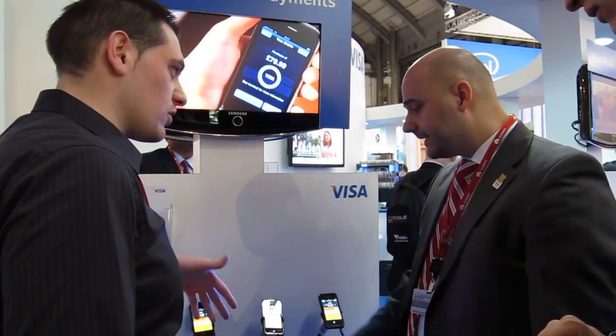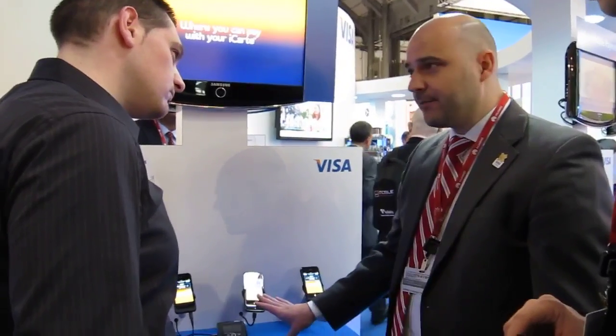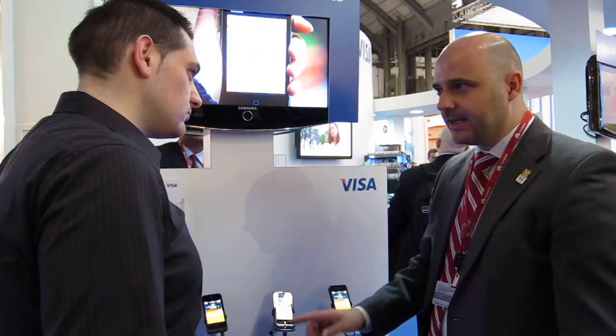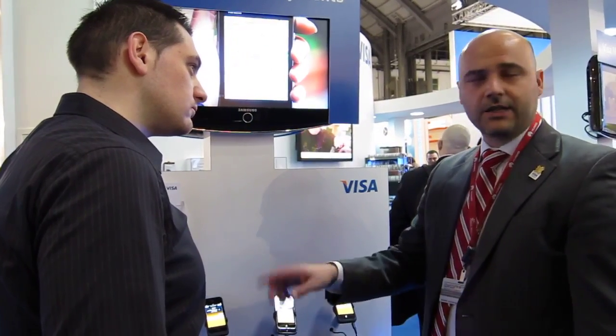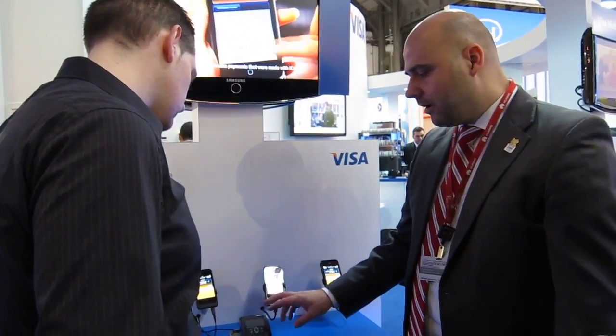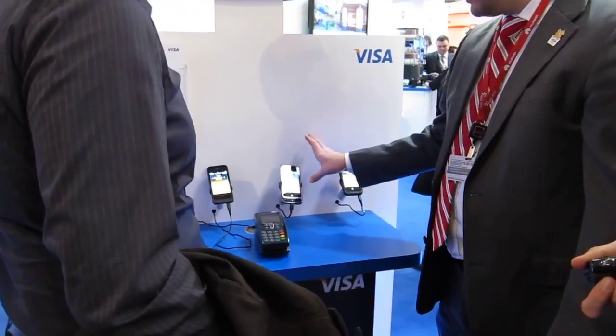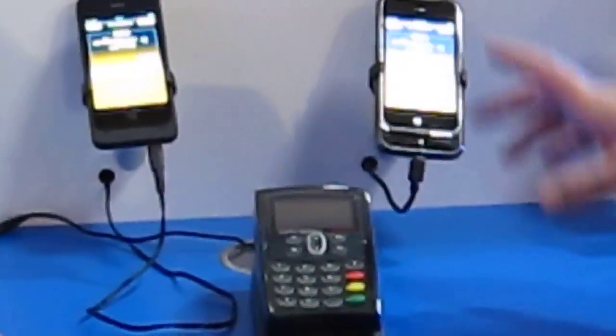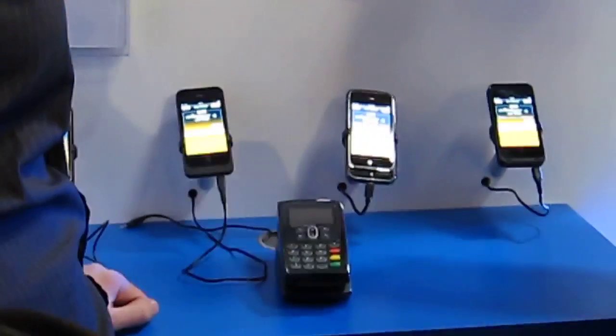For us, mobile payment is just the next evolution step for contactless plastic card payment. Wherever in Europe you have a contactless infrastructure — like in the UK, France, Poland, and Italy which is coming as well — this year will be the big rollout. The infrastructure is starting to build, and on all existing contactless POS terminals you can use it instantly because it's fully compatible.